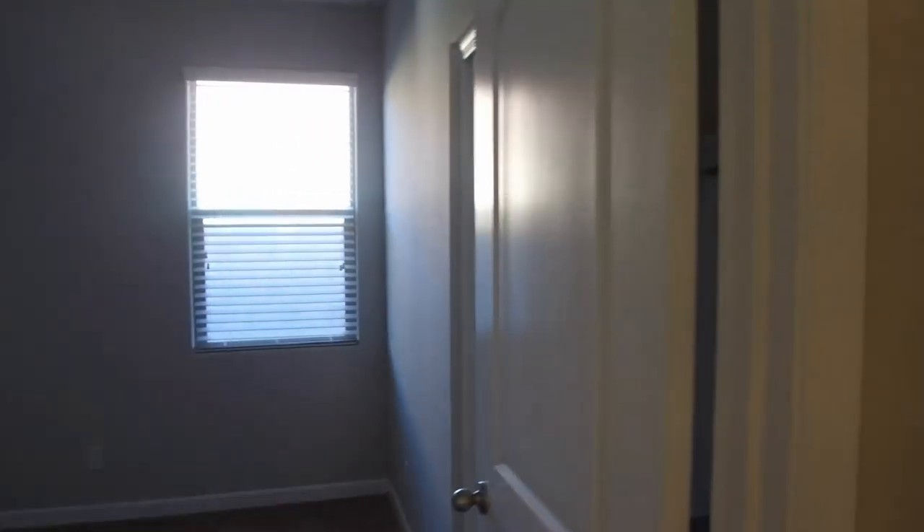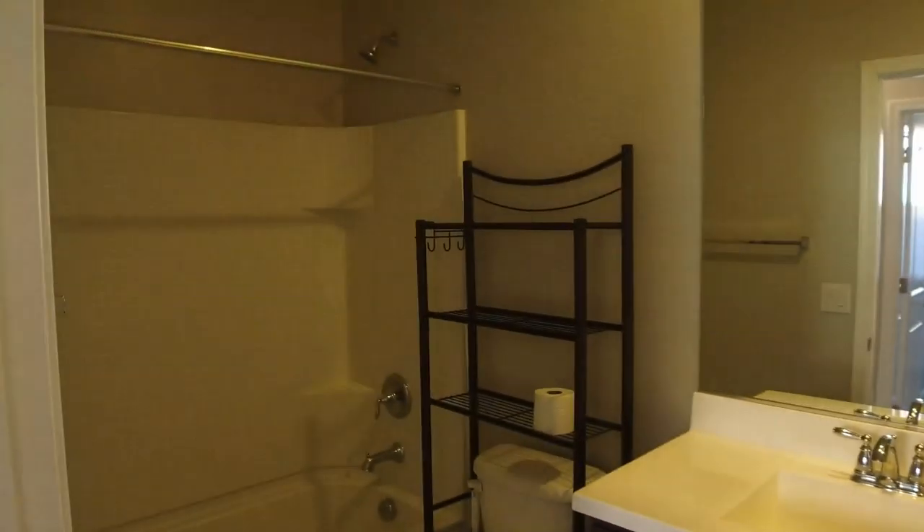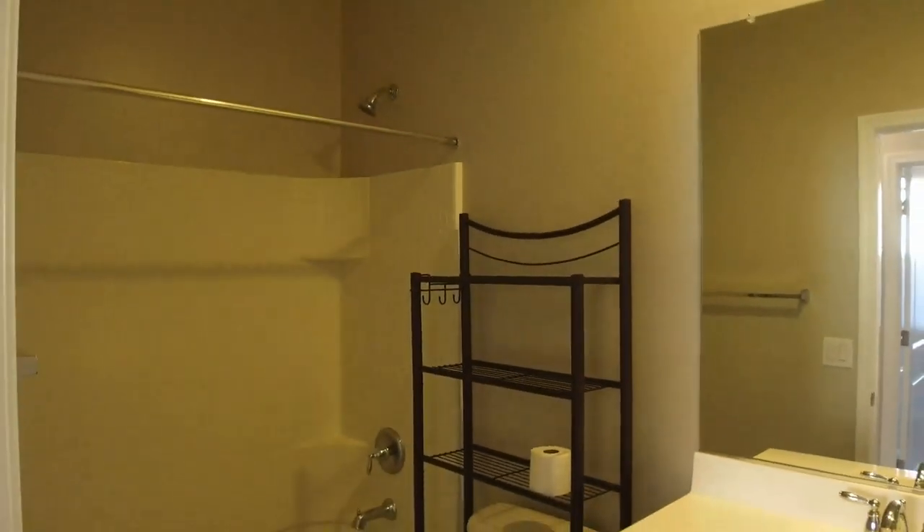Down the hallway here we have a bedroom off to our left, another one here, and the third one is here. They're all similar in size and shape. We also have the guest bathroom — there it is.